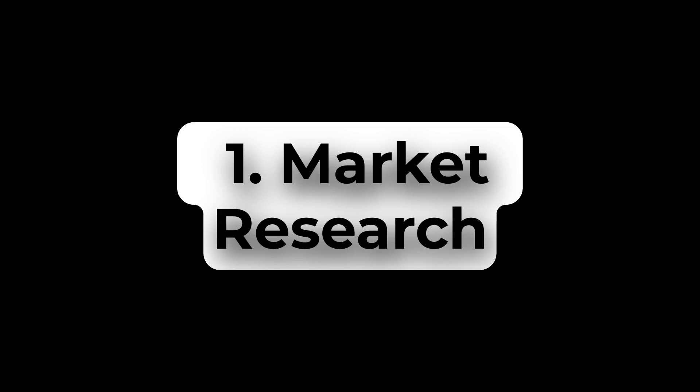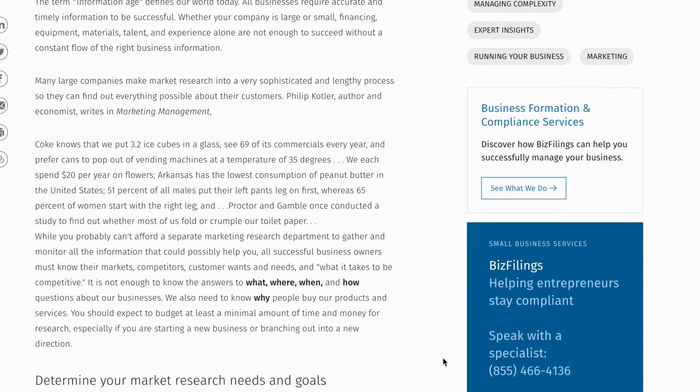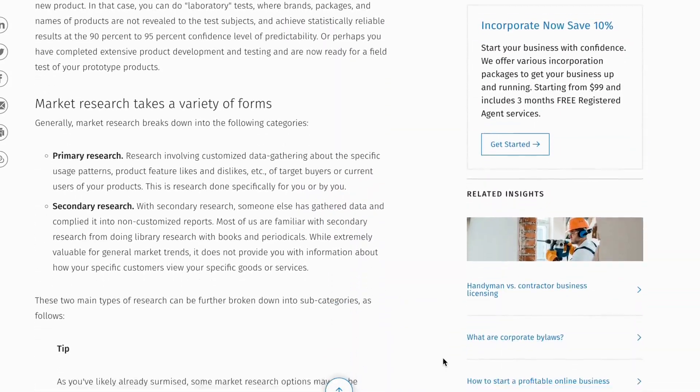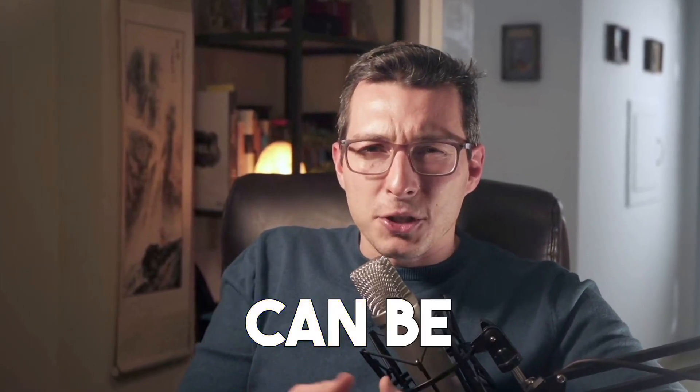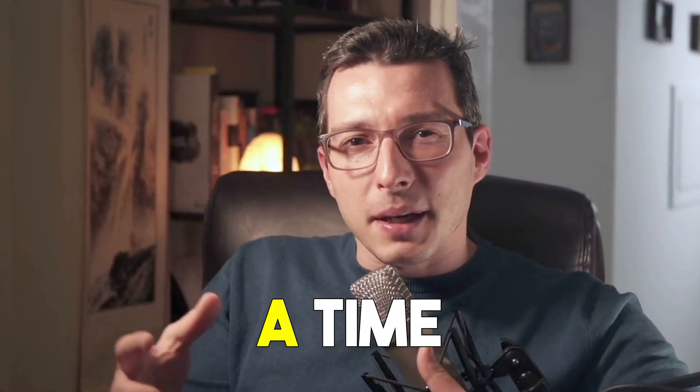Number one: market research. Market research might not be the sexiest topic in marketing, but it's a critical part of any successful campaign. According to recent studies, companies that conduct market research are 50% more likely to experience growth than those who don't. So if you want to be part of the 50% that succeed, you need to pay attention to your market research. But conducting market research can be a bit of a slog — collecting data, analyzing it, trying to draw insights can be time-consuming and tedious. That's where AI marketing comes in to save the day.